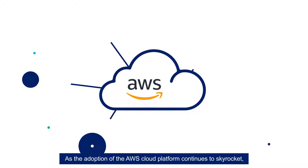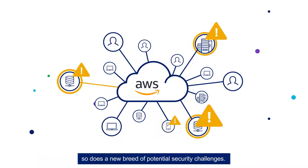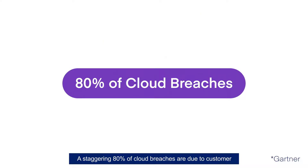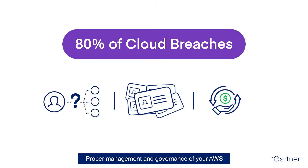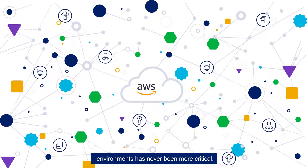As the adoption of the AWS cloud platform continues to skyrocket, so does a new breed of potential security challenges. A staggering 80% of cloud breaches are due to customer misconfiguration, mismanaged credentials, or insider theft. Proper management and governance of your AWS environments has never been more critical.